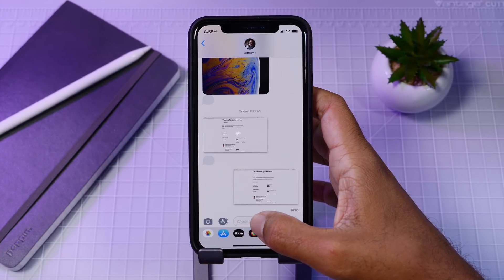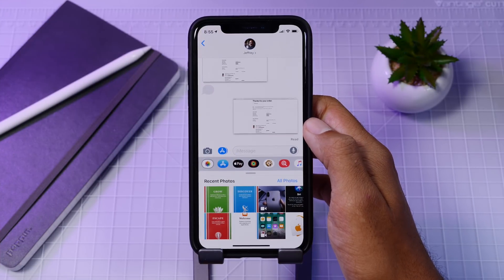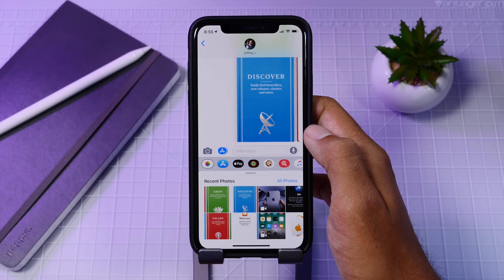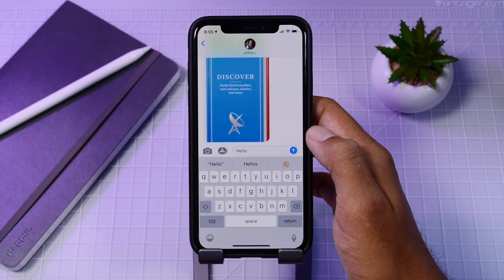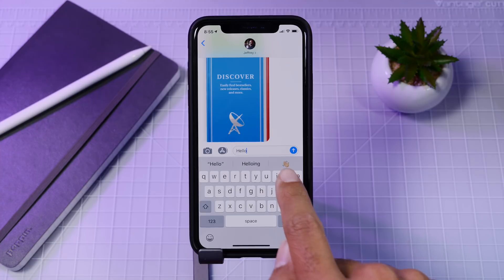Moving on to the Messages app: you now have a new way of attaching photos. At the bottom of your screen you'll see the photos icon — just tap it, select your photo, and send it. Also in Messages, the QuickType keyboard is now the same color as the normal keyboard, which looks a lot better as there's no longer that dual-tone gray, making the keyboard look more uniform.